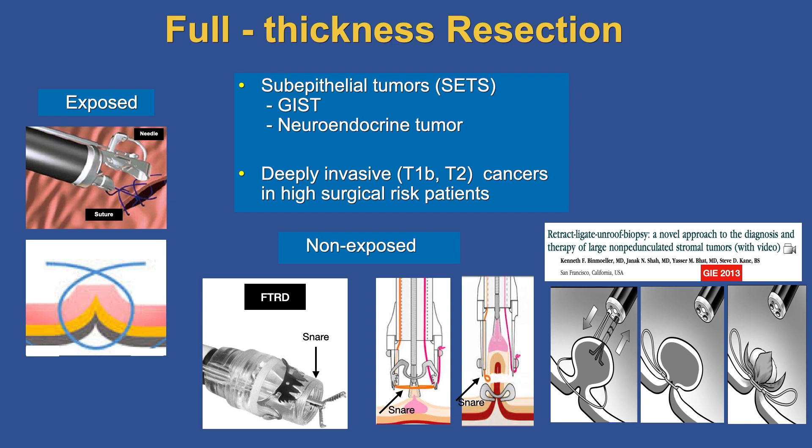Another method is one I have been working on, which I call the ARLOV method — retract, ligate, unroof, and biopsy — where we forcefully invert the wall, pulling the serosa together, ligate the base, and then resect the lesion. This may also become available as a non-exposed method.